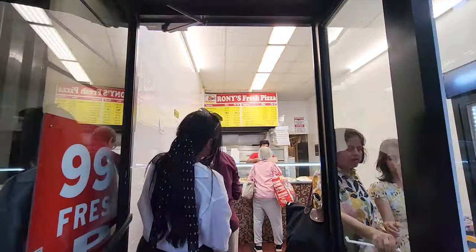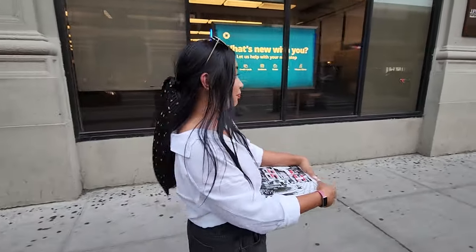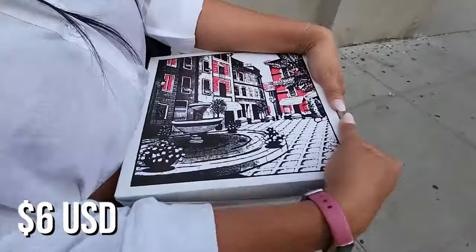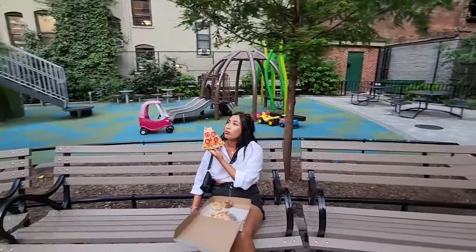After tipping way too much, we headed down to the street in search of some famous New York-style pizza. We got two slices and it came to $6. We said we're going to be eating this every day — and it's famous for a reason. New York City's pizza truly lived up to the hype.